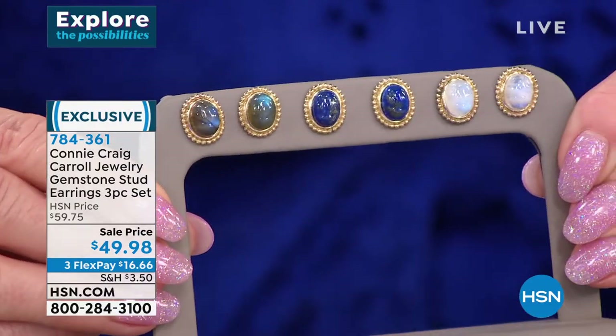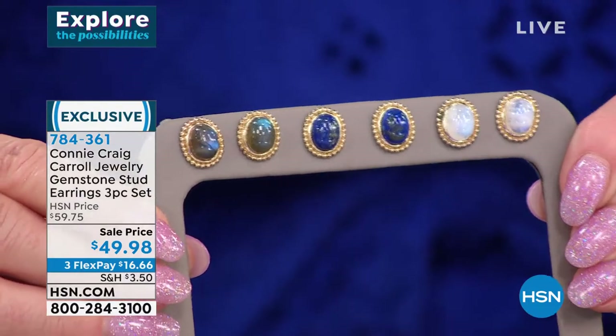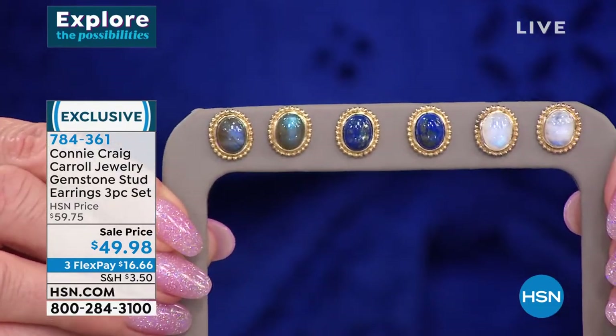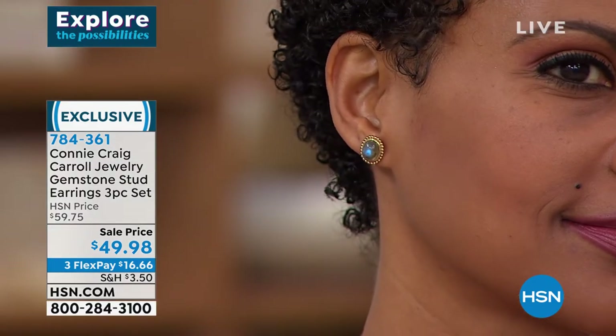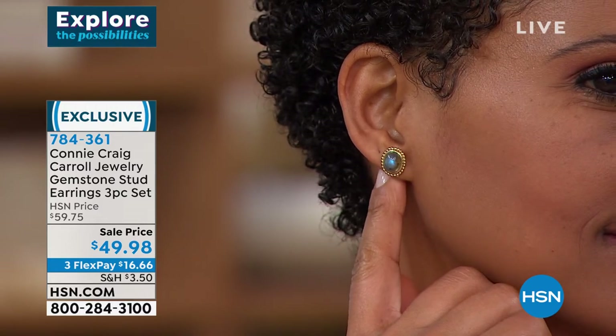Truthfully, any one of these could be more than the price of $49.98. To be able to get all three — there is no way we could ever do this again. This was a limited edition done just for the holidays. When they're gone, they're gone for good.